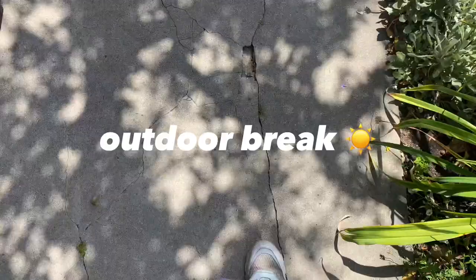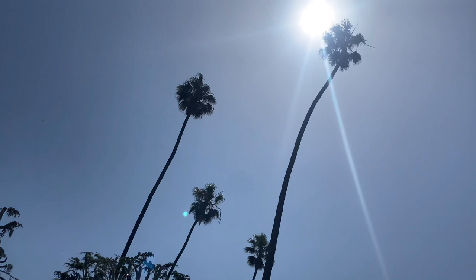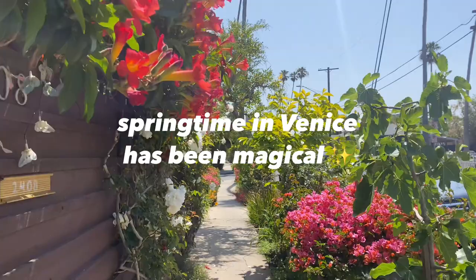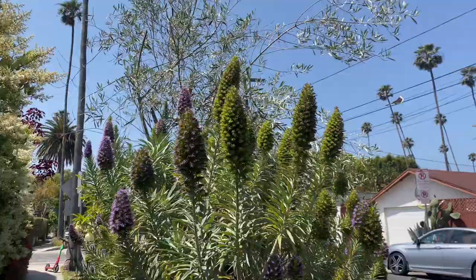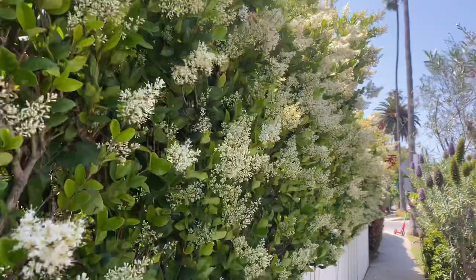Since I work nine to five, I've been trying to be more intentional with my breaks — putting my phone down, reading a book, or stepping outside to get fresh air and move my body. I've been back in LA for about three months and it's been magical to be here during springtime. I live around a lot of beautiful gardens and it gives me so much energy to go outside and look at flowers and nature.